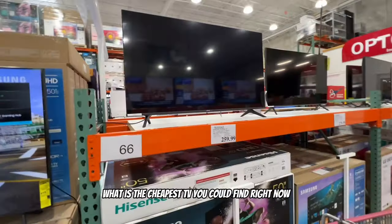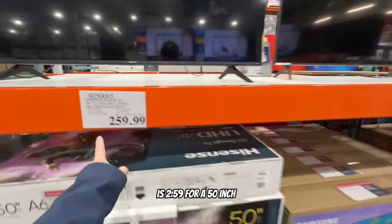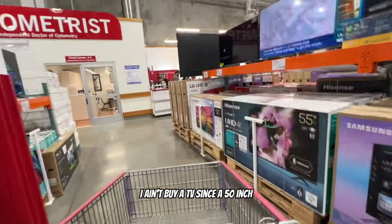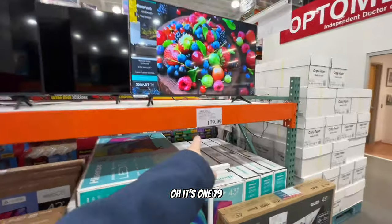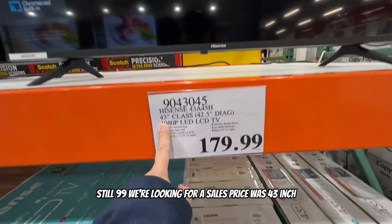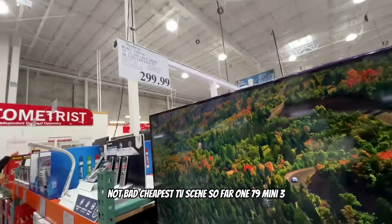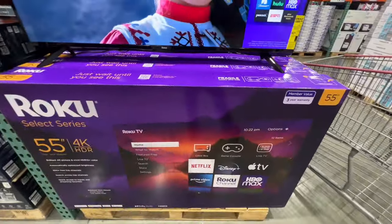The cheapest TV you can find right now is $259 for a 50-inch. That's a pretty good price - 50-inch used to be expensive back in the day. I haven't bought a TV since my 50-inch, that's how long it's been. Oh, $179 for a 43-inch, still $99 for another - we're looking for sales prices. There's also a 55-inch for $299, not bad.